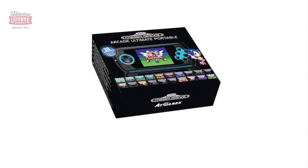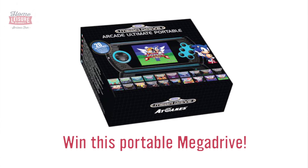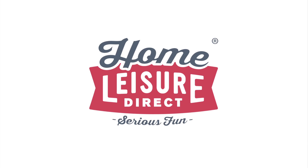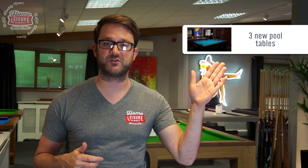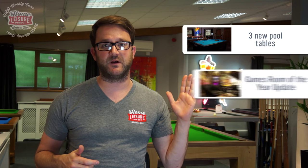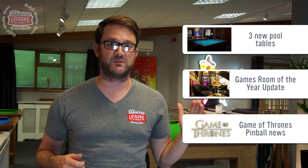Welcome to Home Leisure Direct Weekly News. On this week's episode we've got an amazing giveaway — a freebie for you guys at home — so stick around to find out exactly how you enter. We're also going to be talking about three fantastic new pool tables in our showroom, our hunt for the best games room of the year, and we've got some more exciting news about the Game of Thrones pinball.